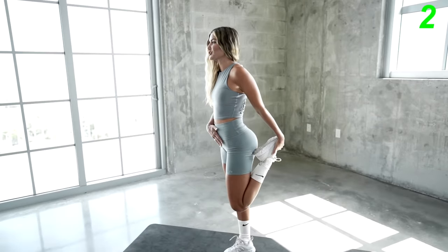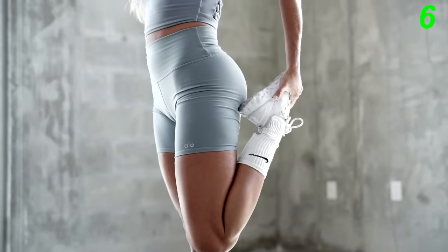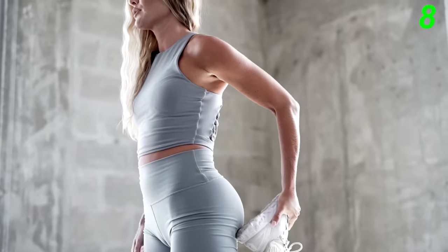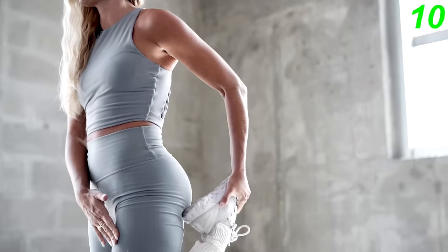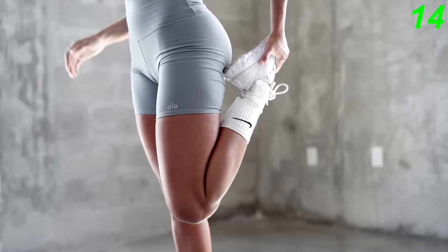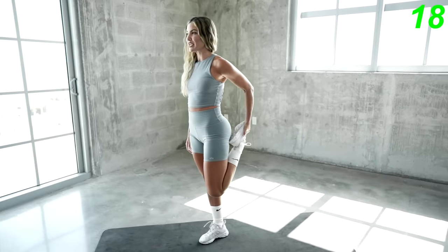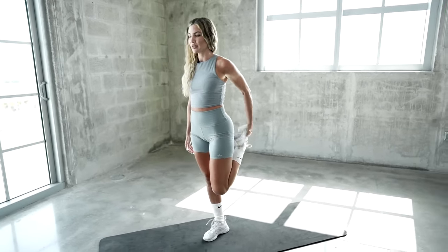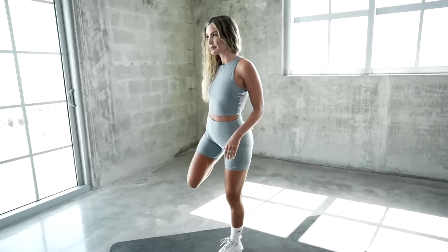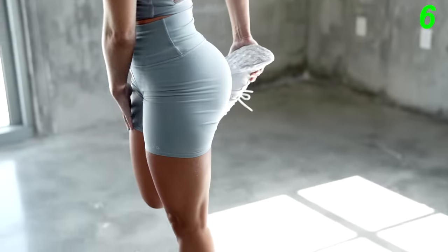You wanna grab your foot and point your knee towards the ground. Really feel that stretch in your quad. Let's switch sides — again, hold your foot and point your knee towards the ground, really feeling that stretch in your quad.